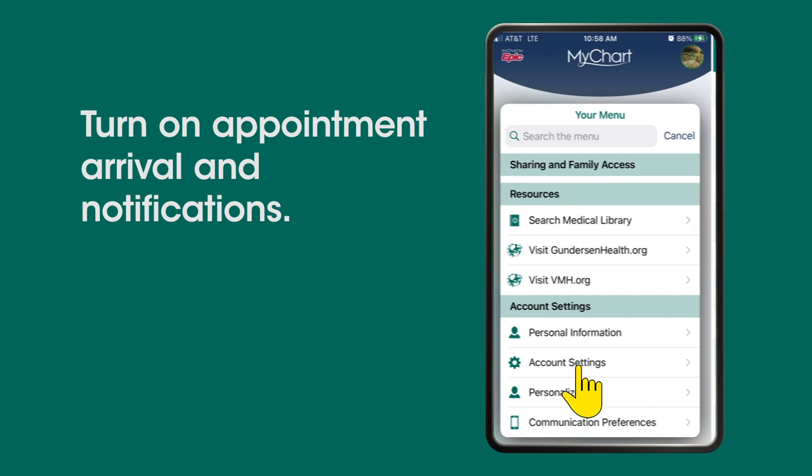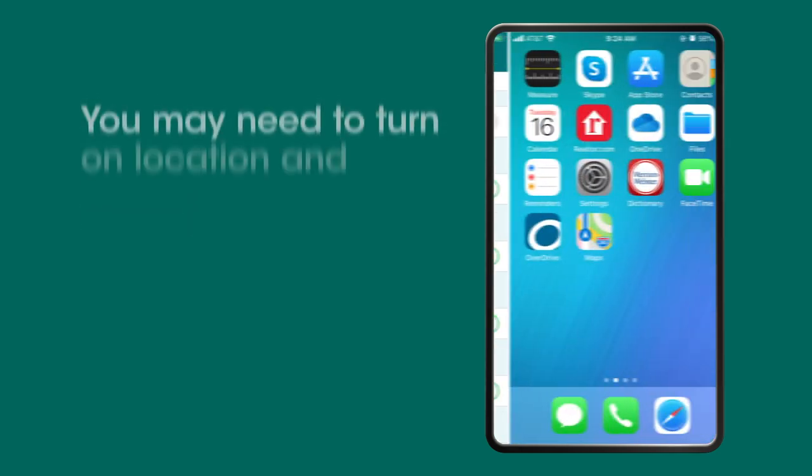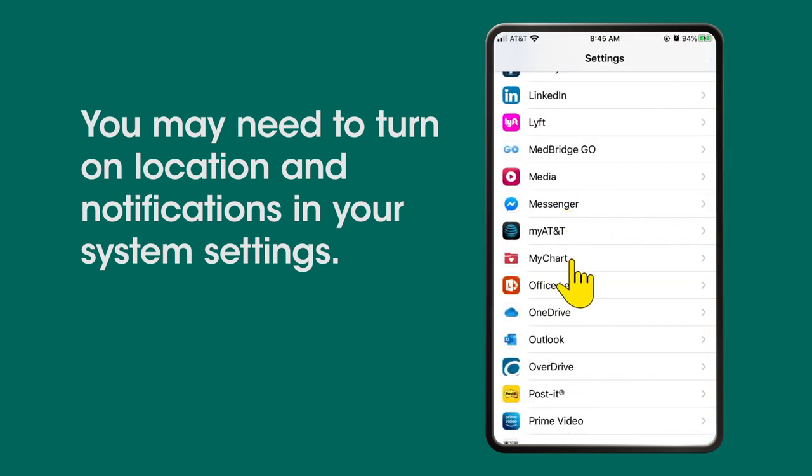In Settings, turn on Appointment Arrival and Notifications. You may need to turn on location and notifications in your system settings.